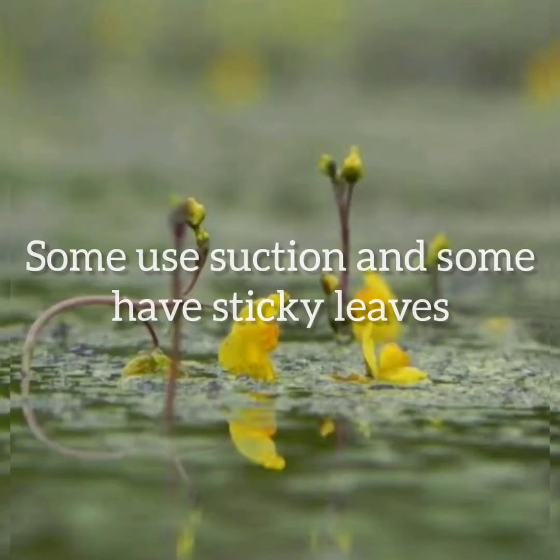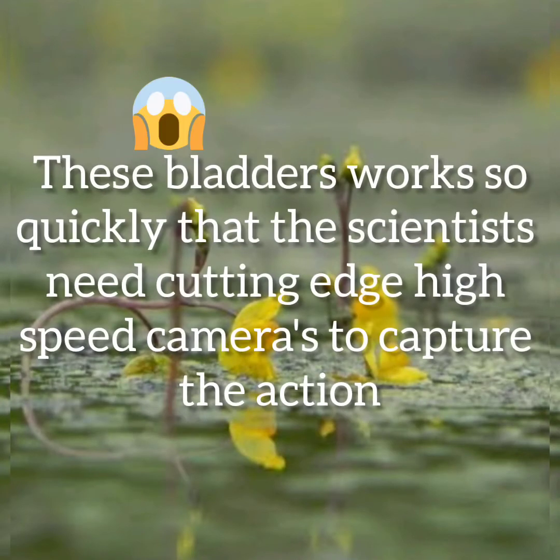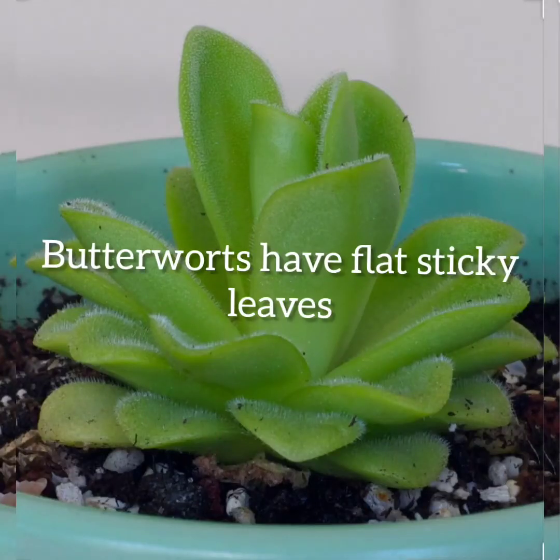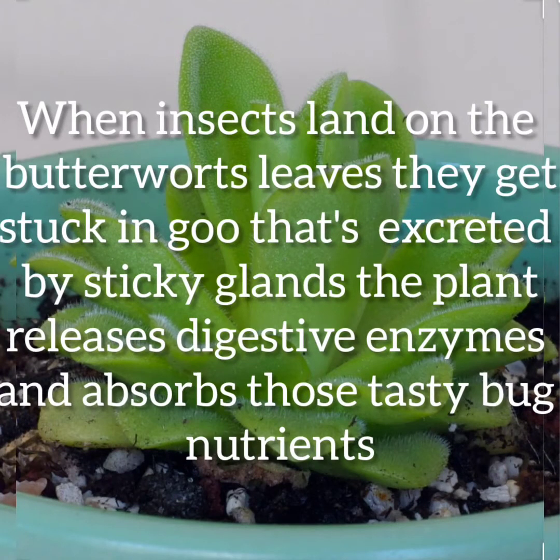At number five: some use suction, and some have sticky leaves. The aquatic bladderworts are covered in little bladder-like traps with trigger hairs on the outside. When a swimming critter touches a hair, the top springs open and sucks them in. These bladders work so quickly that scientists need high-speed cameras to capture the action. Above the water, the plants make beautiful, delicate flowers. Butterworts have flat sticky leaves that function like a cross between flypaper and a stomach — when insects land on the leaves, they get stuck in goo excreted by sticky glands, and the plant releases digestive enzymes to absorb the nutrients.